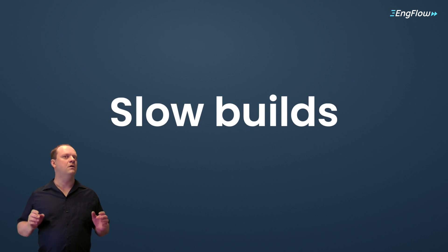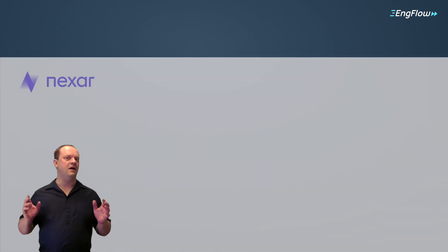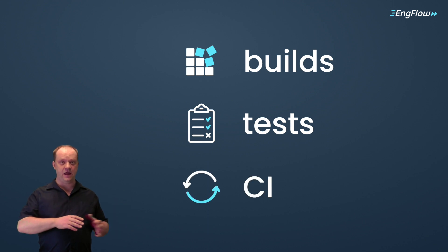Slow builds. What does that mean? Here's what Rotem Tamir from Nexar had to say: three years ago our builds took 3 to 4 seconds, now they are 45 minutes for every command. Nexar is not the exception. 73 companies reached out to us, all facing the same problem. Execution times of builds, tests, and CI are all going up. And it keeps getting worse.